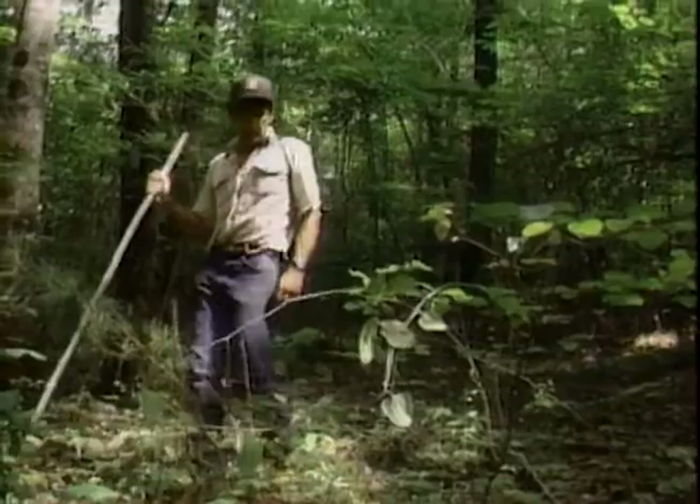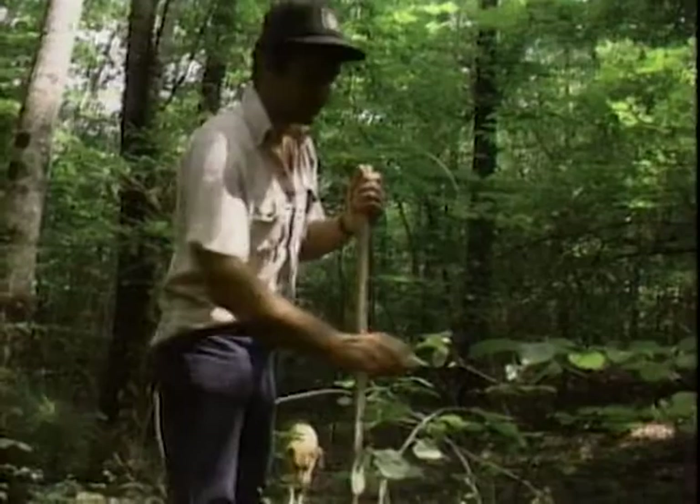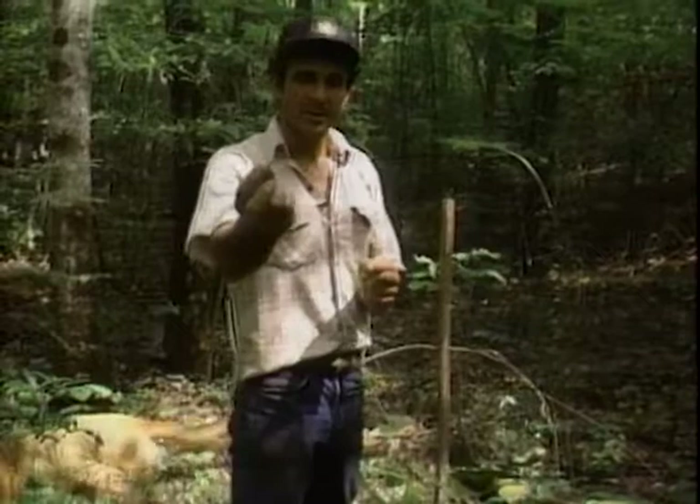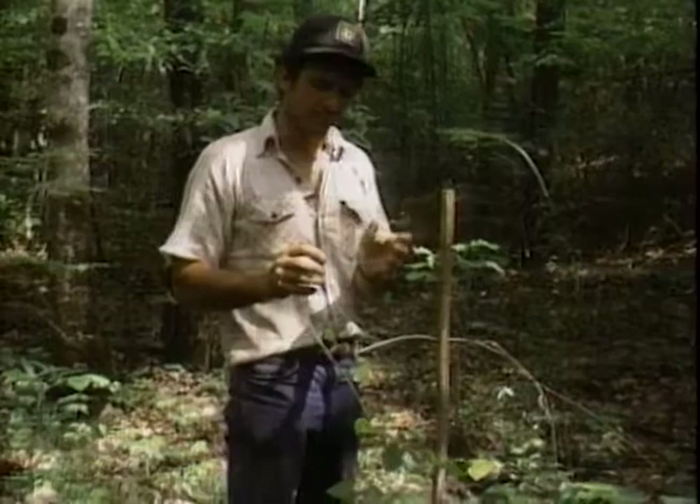Here's some Smilax that hasn't been browsed yet, because I'm going to browse it. This stuff is also edible for human beings. Hmm, not bad — tastes a little bit like Smilax. I think I'll leave that one for the deer.